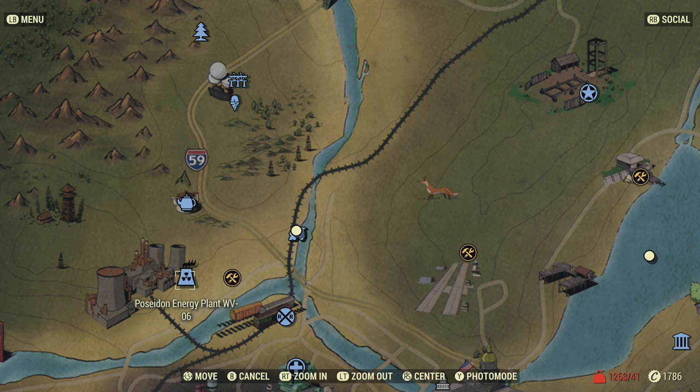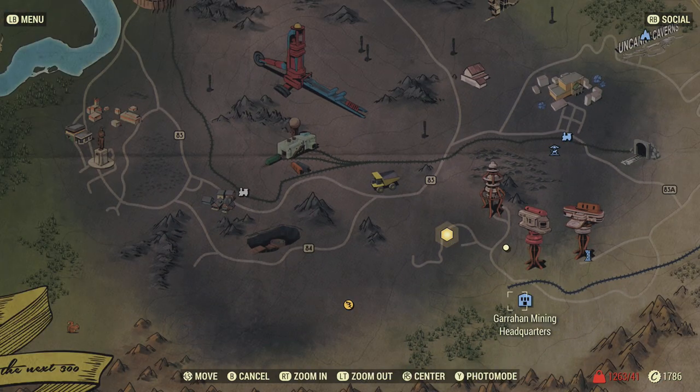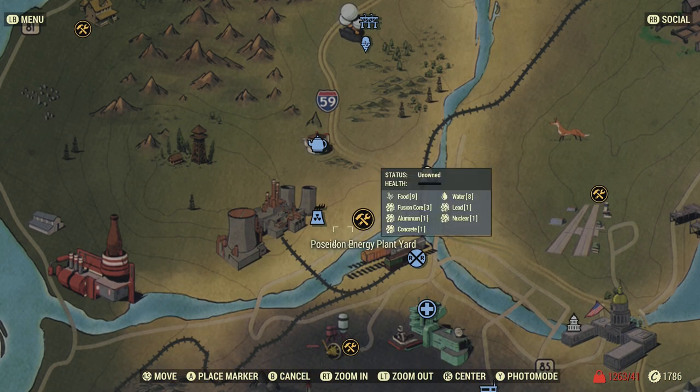One thing to be aware of: if you're wearing the Excavator Power Armor, you can pull out double the amount of minerals from a deposit. So make sure you're wearing that armor when harvesting. If you haven't got it yet, definitely go get it — you need a bunch of black titanium to craft it. It's well worth having; it looks totally cool and has a real utility use.